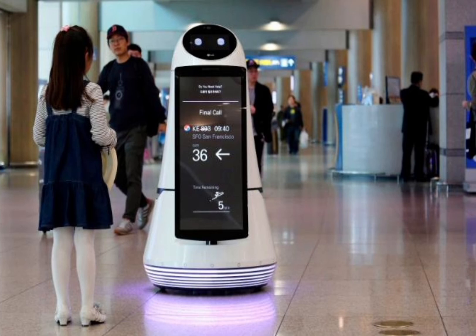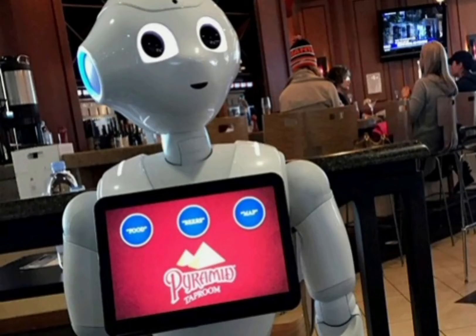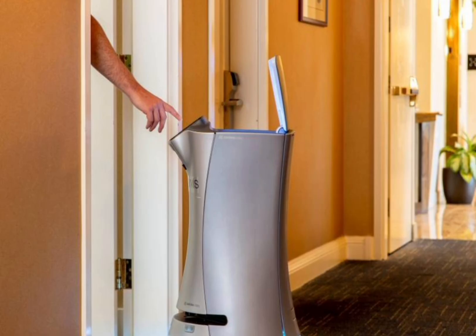Hotels and airports are increasingly making use of robotic assistants, transforming the entire hospitality and tourism industry. These assistants are capable of carrying out various tasks including room service and information provision. A key advantage is the ability for robots to offer support for a variety of different languages.